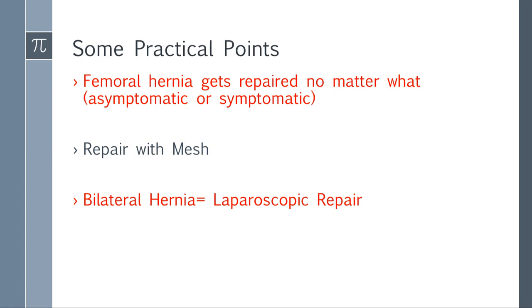Practical points to remember: femoral hernia gets repaired no matter what — symptomatic or asymptomatic, you must repair it. When repairing a hernia, use mesh to create a tension-free repair. Without mesh, you put tissues back together under tension, which causes more recurrence. With mesh, you tie the tissue to the mesh — tension-free. If there's a bilateral hernia, do a laparoscopic repair; that's the main indication. Open versus laparoscopic is otherwise very contentious, so they will not ask you about that.